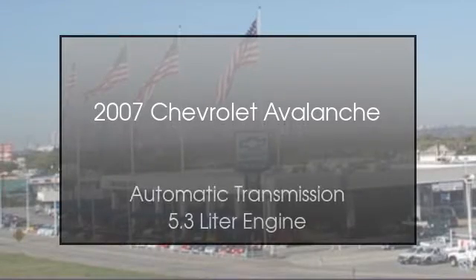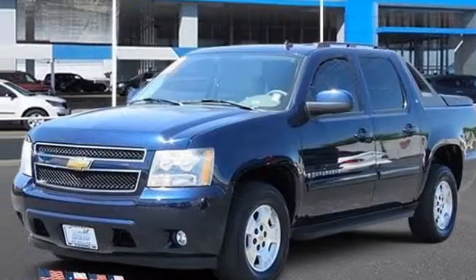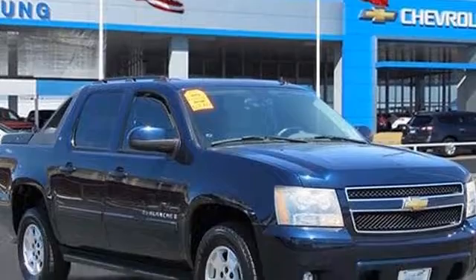This is a 2007 Chevrolet Avalanche. This truck has an automatic transmission and a 5.3-liter engine.